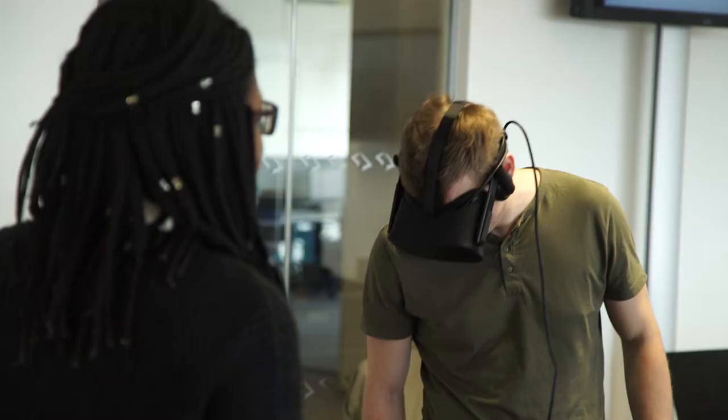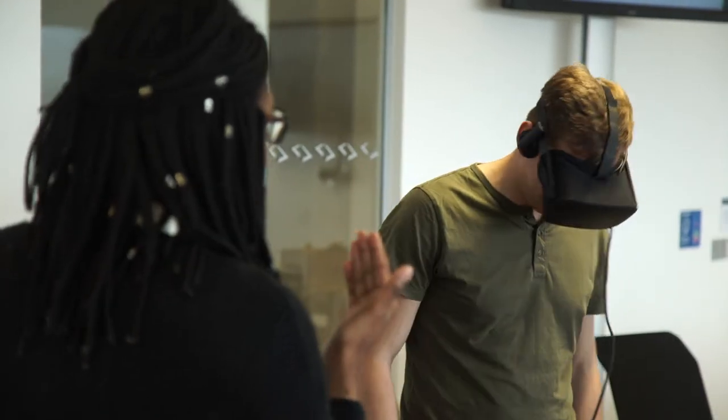We find that students really surprise themselves on what they can achieve, because they've not made computer games before — no one has. And they're coming here and we're asking them to make a virtual reality game in their first year of study, which is an extremely difficult process to start with. So what we do is give students a challenge where they don't expect to be able to complete it, and then ideally they surprise themselves with what they can achieve.